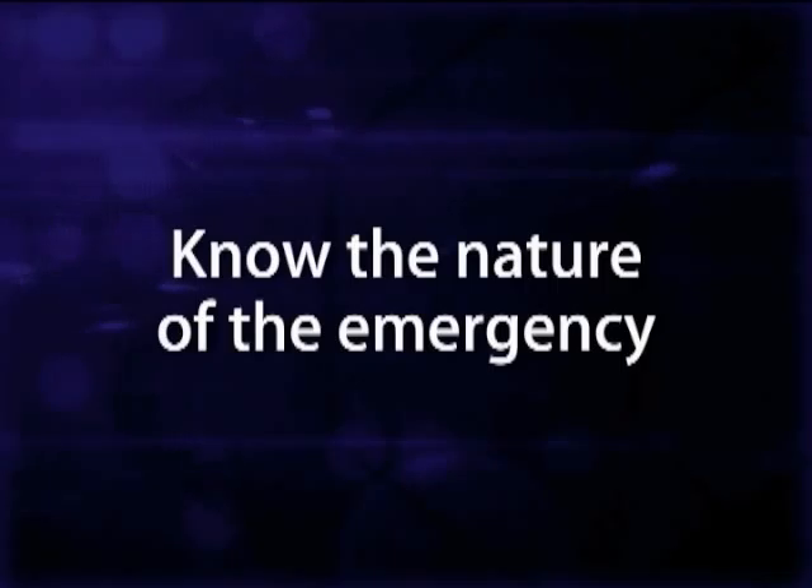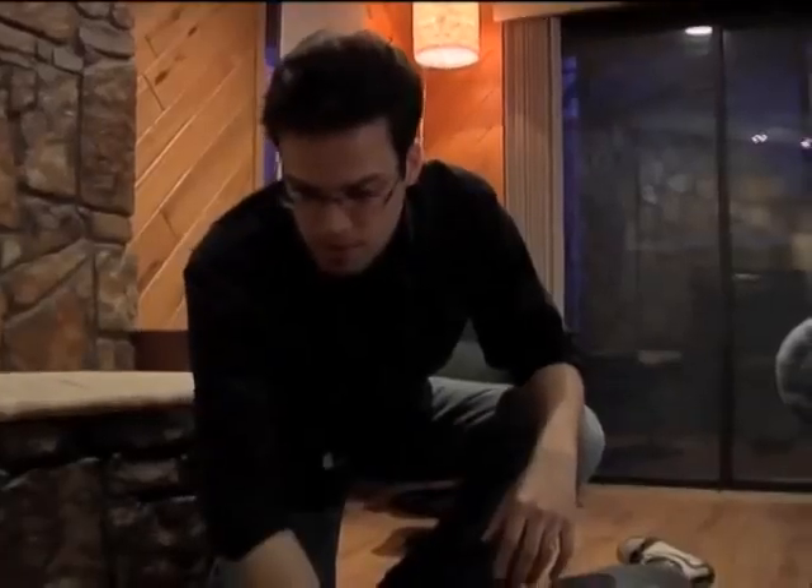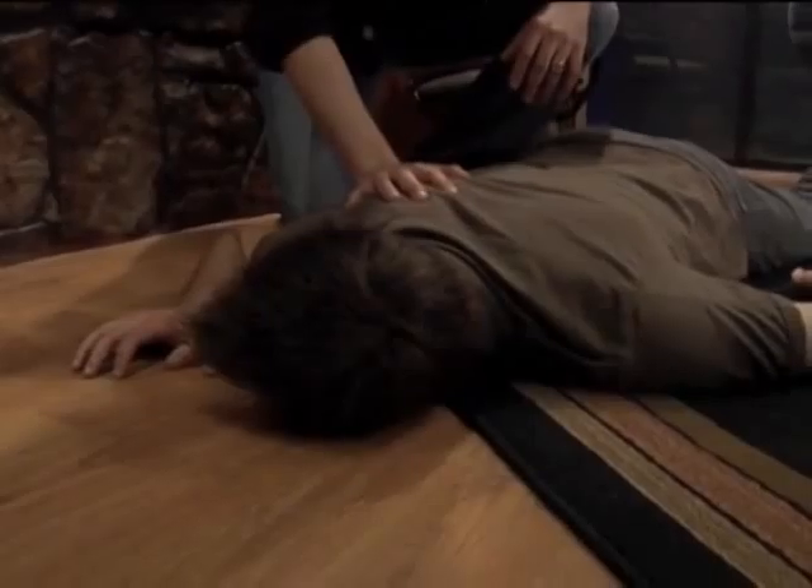The dispatcher will first want to know your location. Know the address to your emergency, or at least the nearest intersection or cross street. You might have to provide directions to the 911 dispatcher. You will also need to know the nature of your emergency — whether it is a medical emergency or whether you need police officers or firefighters — and be able to give a detailed and concise description of the emergency and why you need assistance.